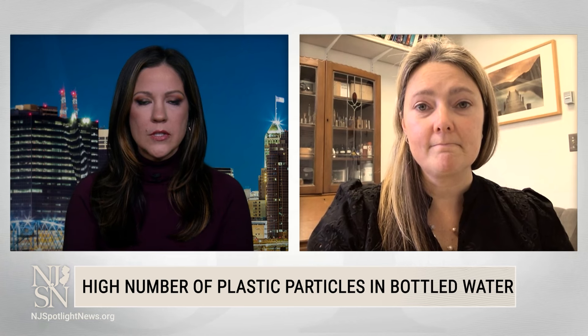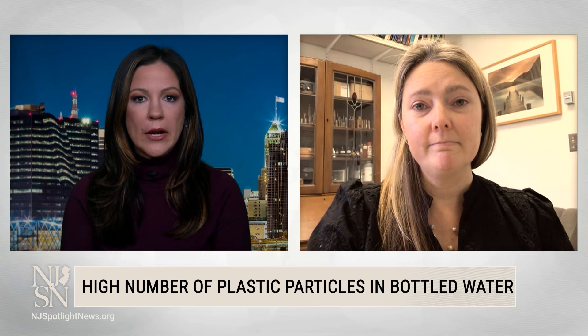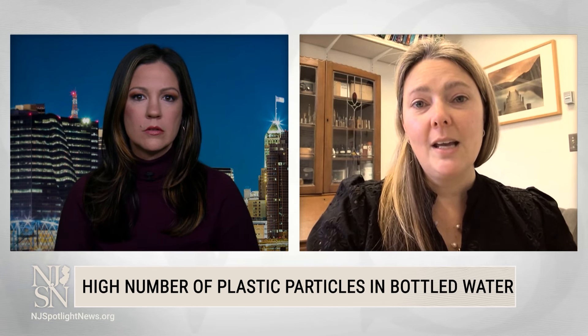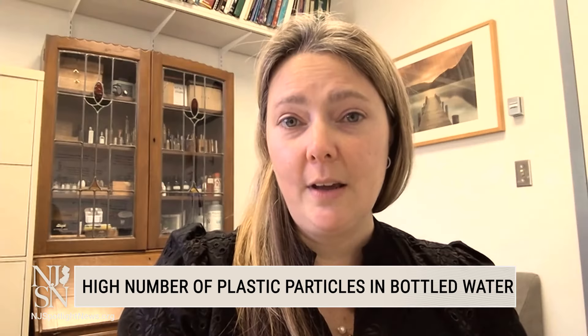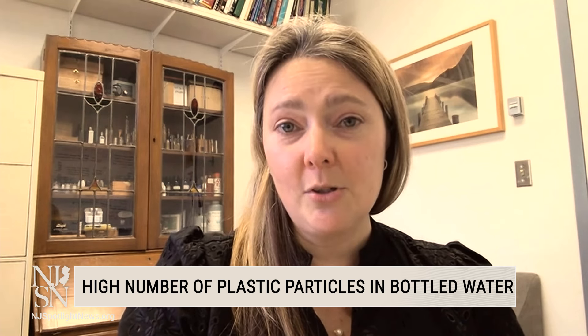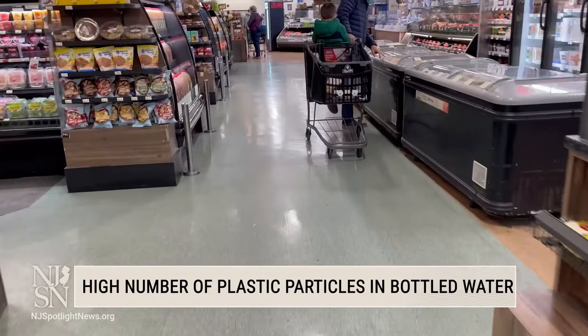So is this new — did we know that nanoplastics existed before? Because of course we've had research for years about the microplastics in water. As scientists, we kind of had that gut feeling or knew that they should be there, but having the tools and the methodology to not only quantify them but identify the chemistry of what type of particles was there was new. Because of course they're invisible.